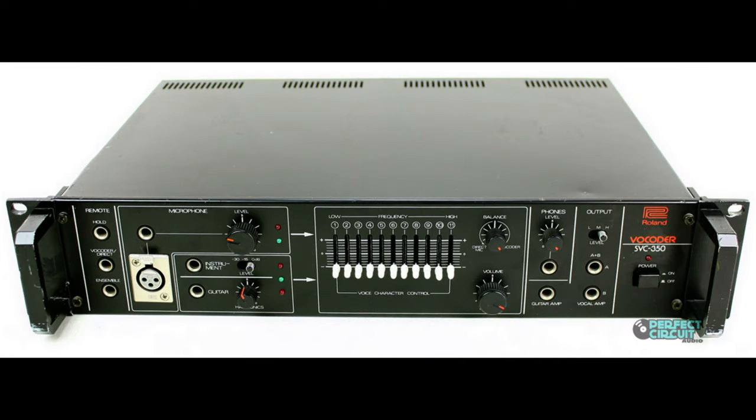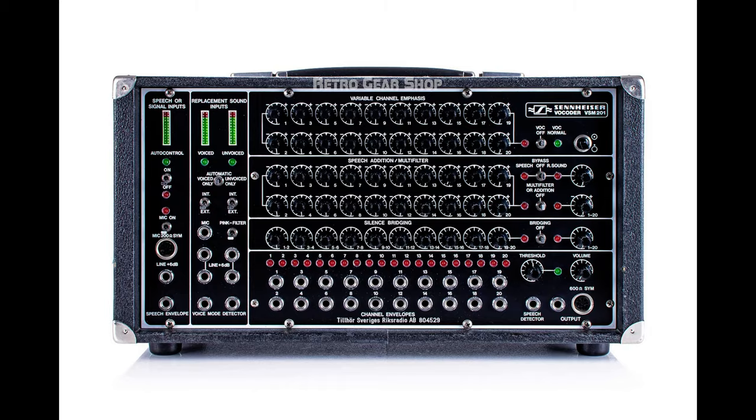He likened its importance to the electronic music world as Hendrix's Stratocaster to the world of rock. The group went on to use many different vocoders over the years, including the EMS 2000, the Roland SVC-350, the Roland VP-330, and the Sennheiser VSM 201, to name just a few.